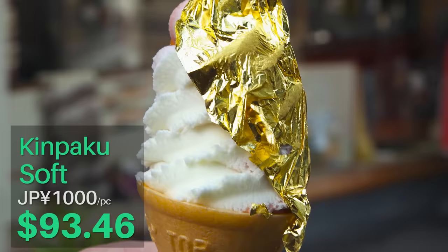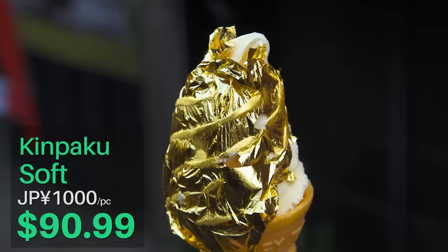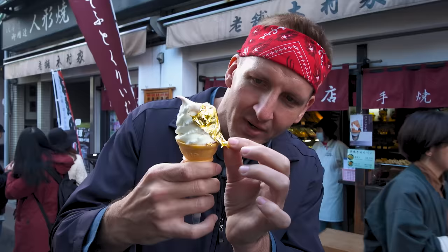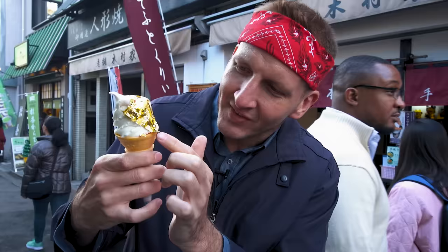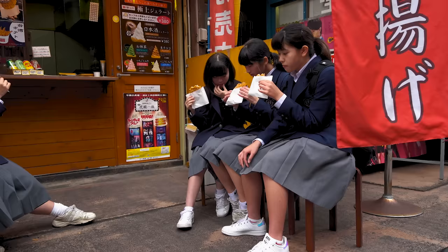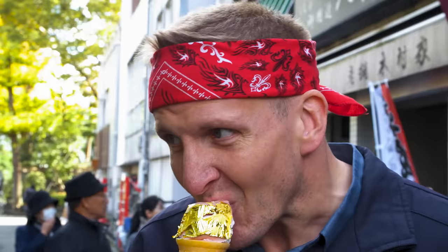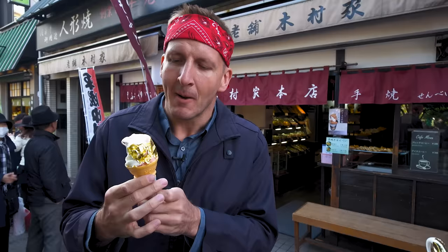Arigato gozaimasu. We have the most luxurious flavor of all — strawberry and vanilla, first bite of the day. You can't taste the gold at all; it just completely dissolves in your mouth immediately. It's so thin it just becomes nothing — kind of disappears in your mouth. In Japan you're not supposed to walk and eat food; apparently you remain stationary while you eat. We just got permission to shoot in this area and they said do not walk and eat. It tastes like pretty standard strawberry vanilla ice cream — delicious and sweet — but it happens to have gold on it. Very nice.